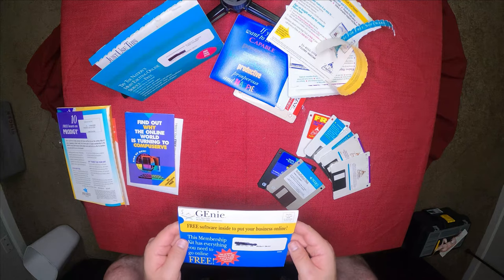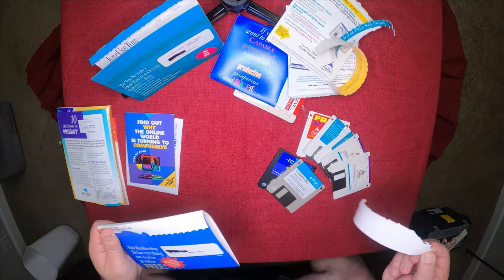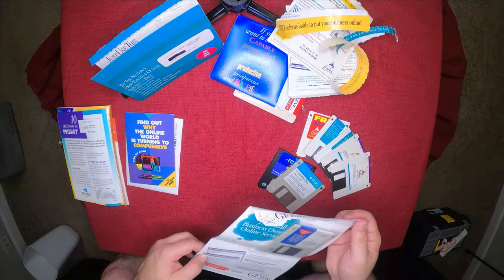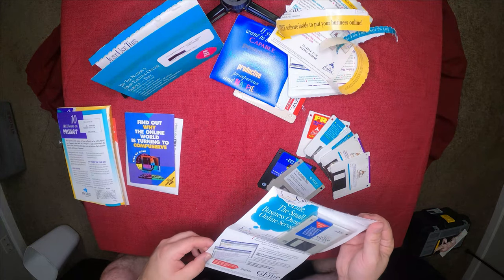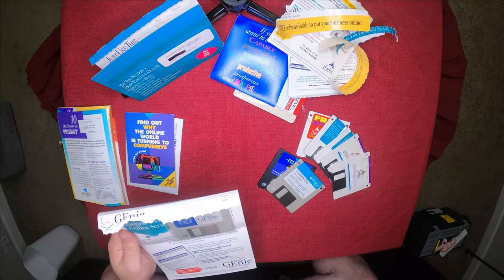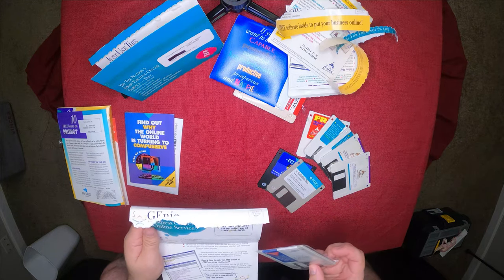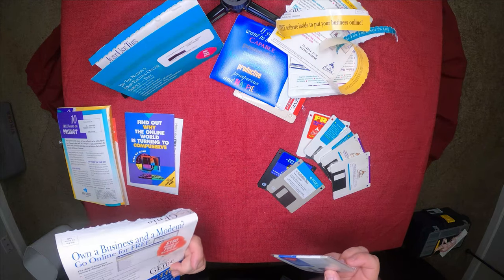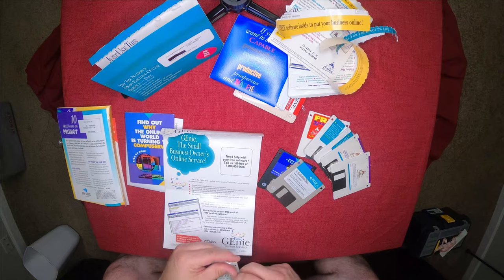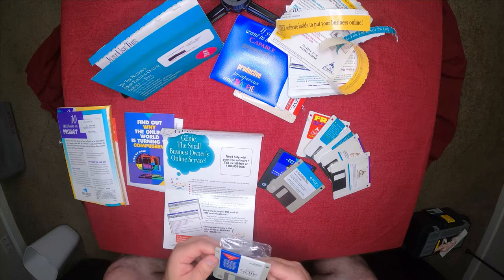Alright, let's see what the GEnie looks like when we let it out of the lamp. GEnie version 1.2 for Windows 3.1. 'Use this code to get up to $150 worth of free services by December 31st, 1994.'